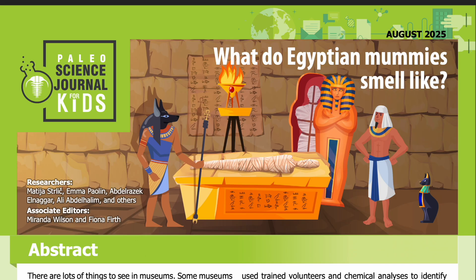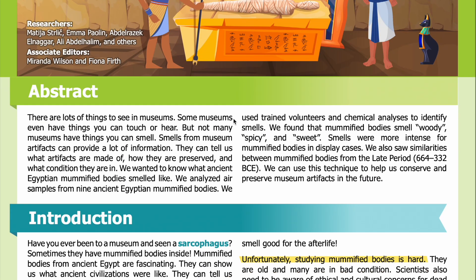Science Journal for Kids and Teens presents: What Do Egyptian Mummies Smell Like? Read by Miranda Wilson. Abstract: There are lots of things to see in museums. Some museums even have things you can touch or hear, but not many museums have things you can smell. Smells from museum artifacts can provide a lot of information. They can tell us what artifacts are made of, how they are preserved, and what condition they are in.